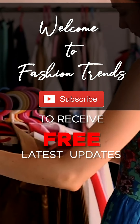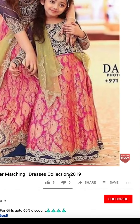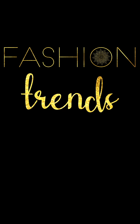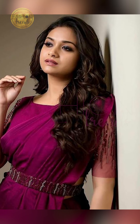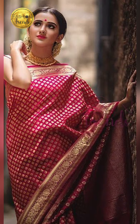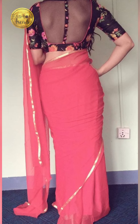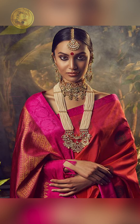Welcome to Fashion Trends. Subscribe to our channel for more videos and remember to hit like. Hello beautiful girls, welcome back to Fashion Trends. Today in our video we're going to be looking at attractive red and pink sari designs — the amazing designs and the cool looks which both red and pink saris give.